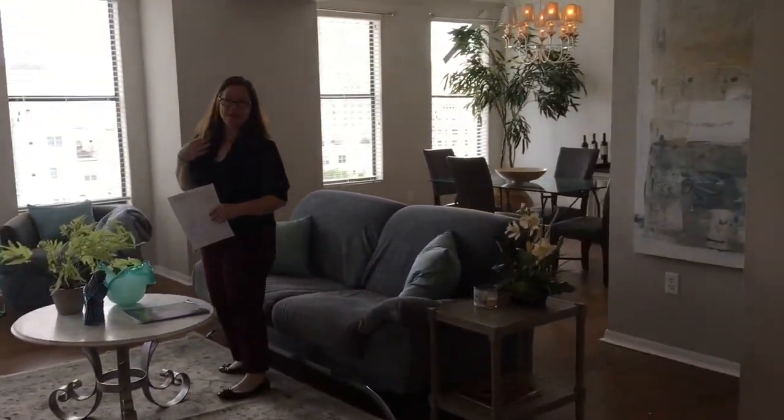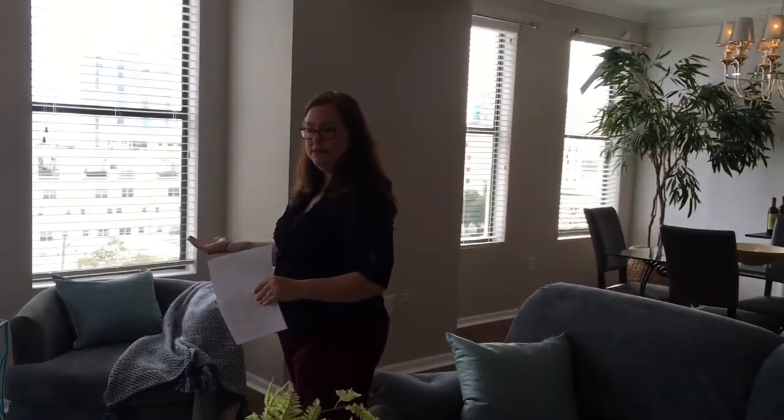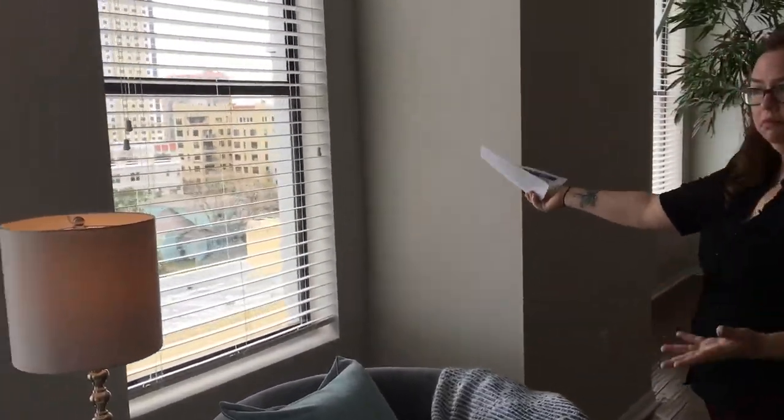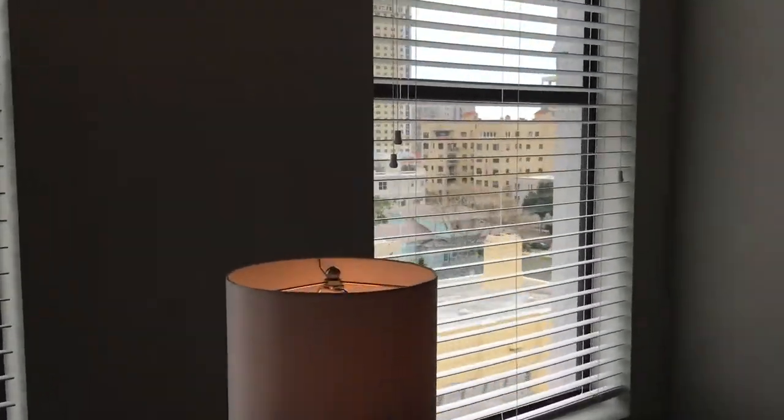One thing I love about this condo is you have the best of both worlds — you have the city views and the water views. Here we see the water view, and then as we go around the corner we'll see the city views.